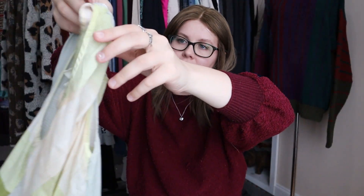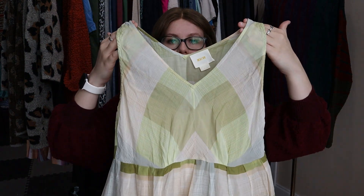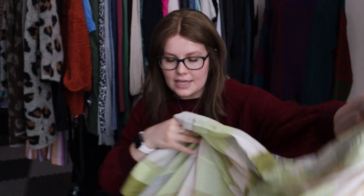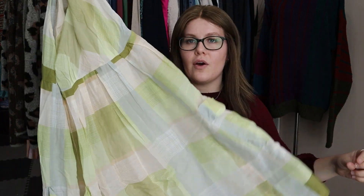This one is Maeve — an Anthropologie brand — size zero. It's a really lovely dress with a plaid pattern and oversized pockets at the front. The outer shell is a 70% cotton and 30% silk blend — so a silk blend dress, super cute. That might be something I hold onto until spring, but I'll go ahead and get it listed. Somebody somewhere may want it now.